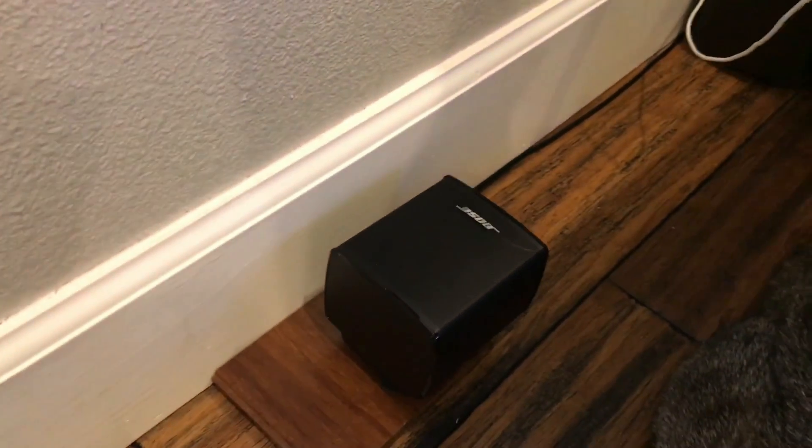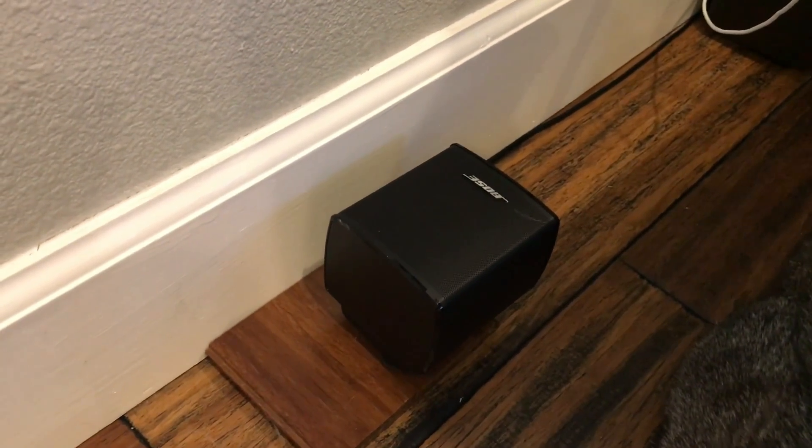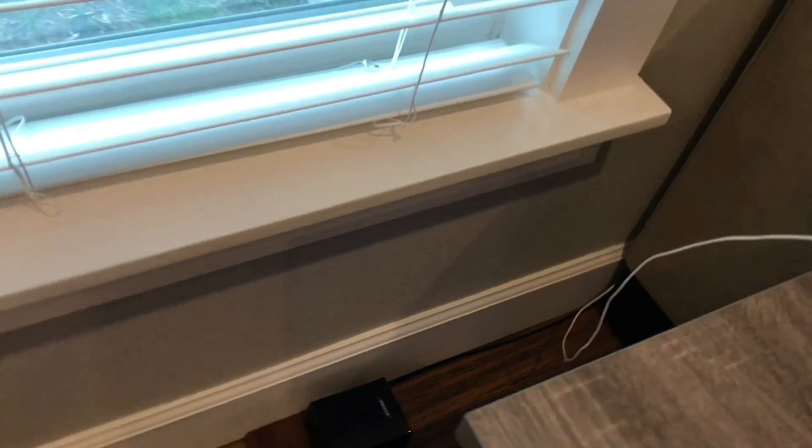These are the surround speakers. I have them shooting up from the back of the wall.